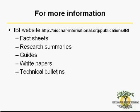The IBI has many educational materials available on our website for free. On the publications page of our website, you can find fact sheets about biochar use in soil and environmental benefits of biochar, research summaries covering the most up-to-date science about a variety of biochar-related topics including crop yield improvement, guides including information on testing biochar in soil, white papers covering several aspects of biochar in depth, and technical bulletins on practical aspects of working with biochar.